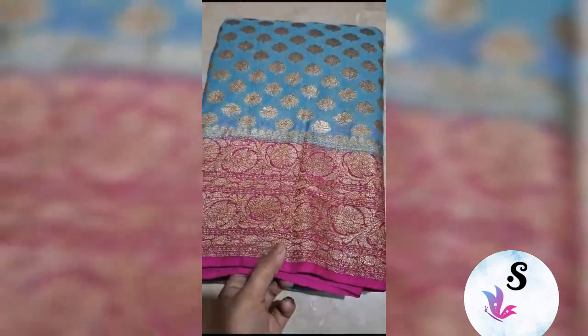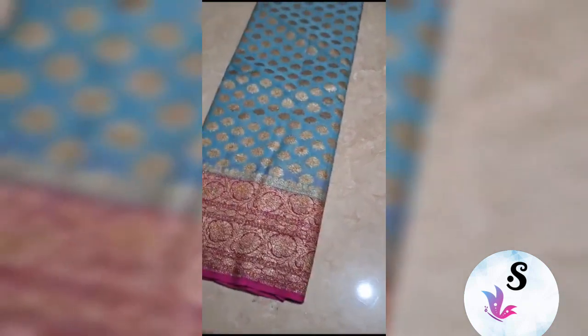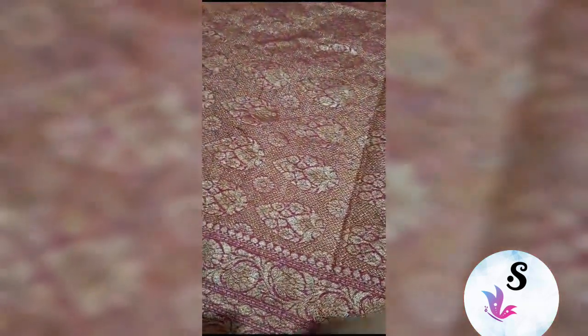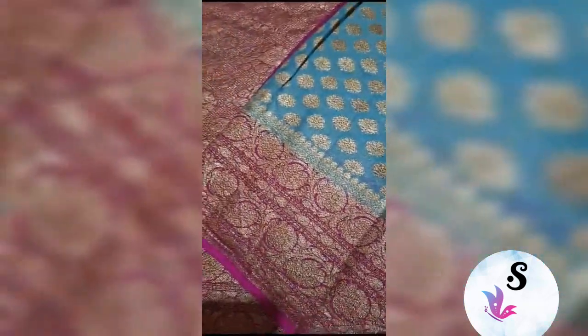Banarasi Pure Khaddi Georgette Silk Marked Certified Sadi in Antiquary. Beautiful pallu portion. Blouse plain with border. Extremely beautiful — you can see.